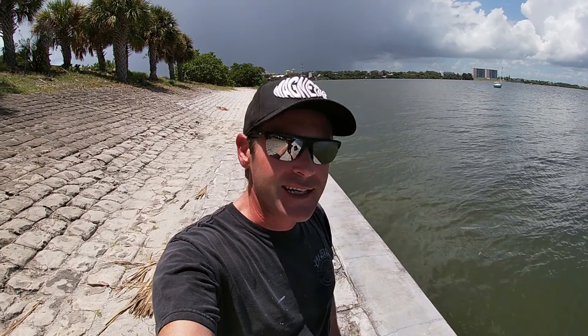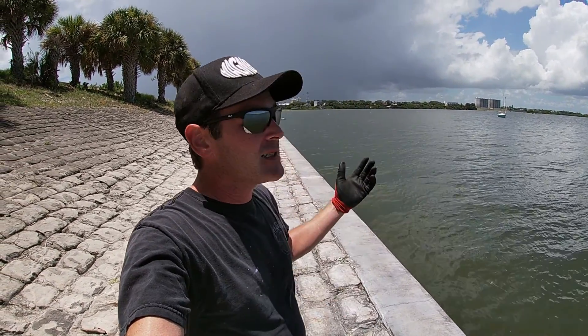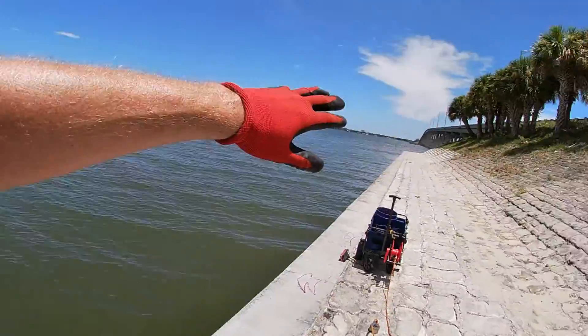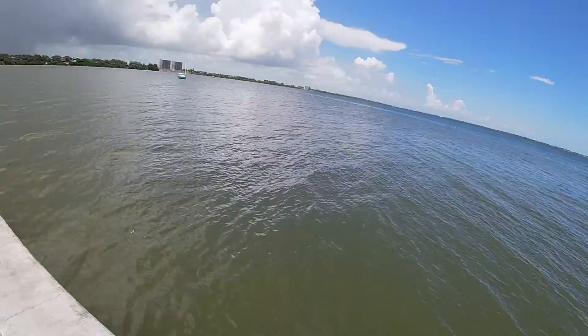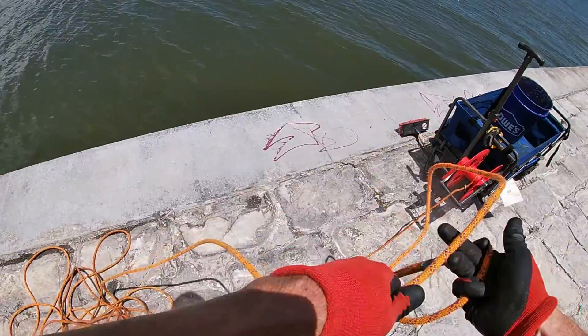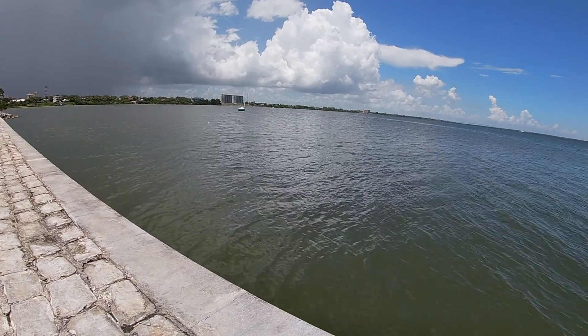Welcome back, Nick Magnet Junkie here. The weather is rolling in on me again in Florida — it's 95 and feels like 102 today. We're at the other end of the little causeway, and before this rain comes I'm going to get this magnet in the water and see what we can find. Check out the description below for discount info or to get hold of me.